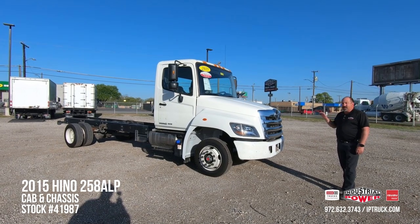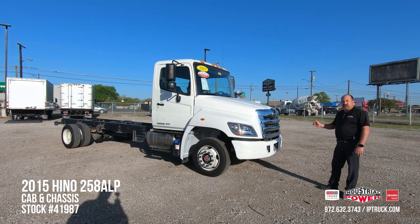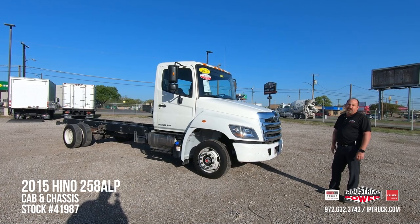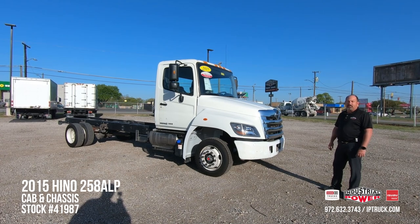Once we do that, I do a 150-point check — we go through the cabs, the bodies, tires, brakes, engine, transmission, fluids. Any discrepancies that are found, we run them through our medium-duty shop and through the body shop. Once that's done, we do a QC test drive, get them cleaned up, ready to put on the website.